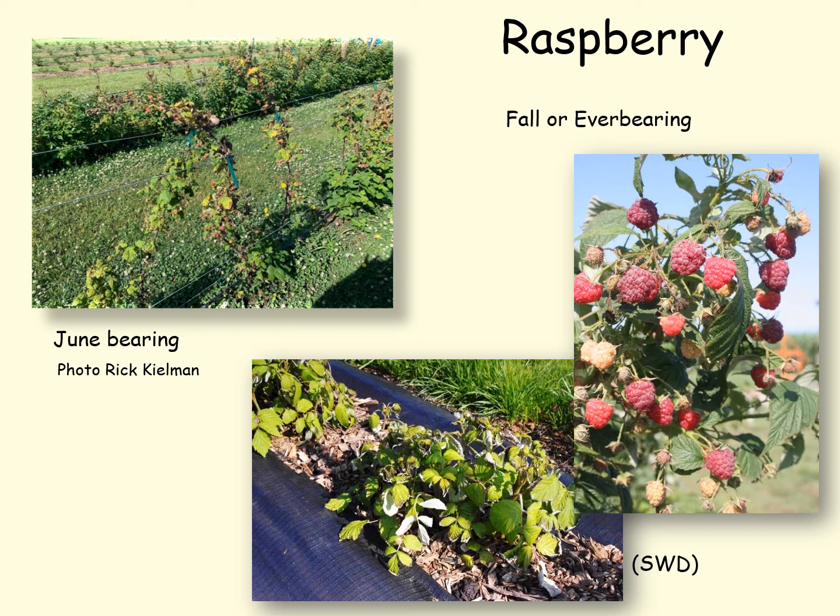The floricanes on ever-bearing raspberries are not as hardy as those on June-bearing raspberries.